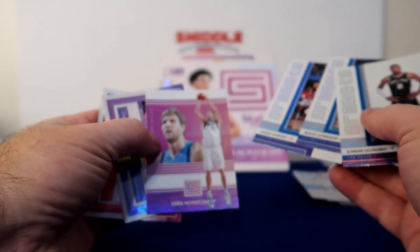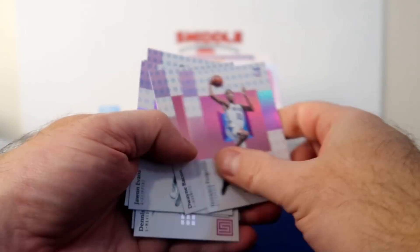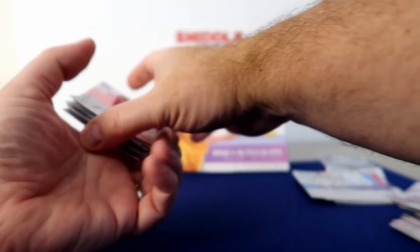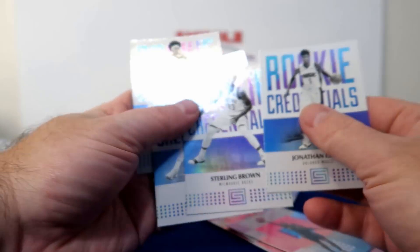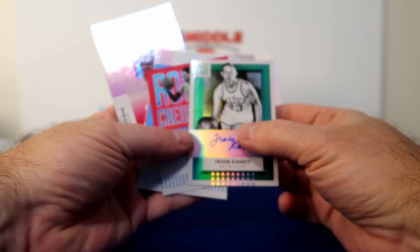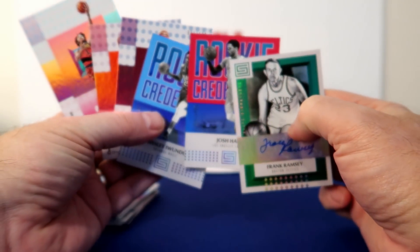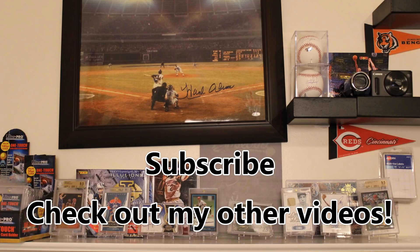So that's the break. I like the Status — the Dirk insert. And these Symbols are pretty nice. You get at least one Rookie Card per pack. I ended up with a bunch of Rookie Credentials, five serial number cards, a couple rookie ones too, and the autograph — Frank Ramsey autograph for the Celtics. That's the break of this 2017-18 Panini Status Basketball, guys. We'll catch you next time. Thanks for watching.